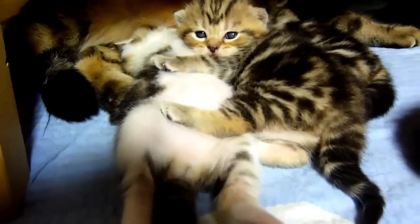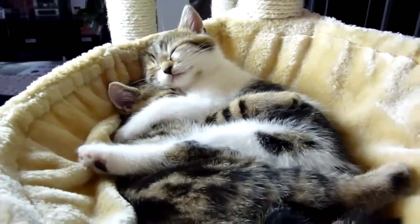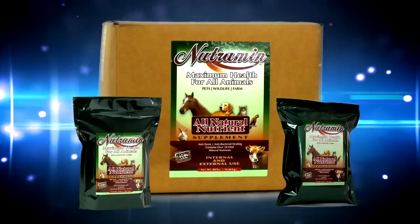Because every living creature deserves nourishment and the chance to live their lives in a healthy state, we take great pride in our affordable, all-natural, and safe Nutramine Powder. Call today and put your pet on the path to better health.